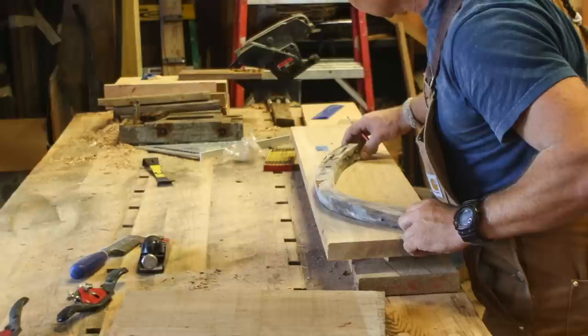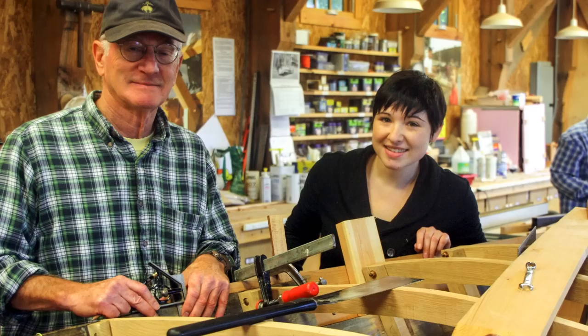We use a broad range of tools — everything from a bandsaw, a thickness planer. We use a lot of hand tools: wooden planes, shavers, Japanese pull saws.